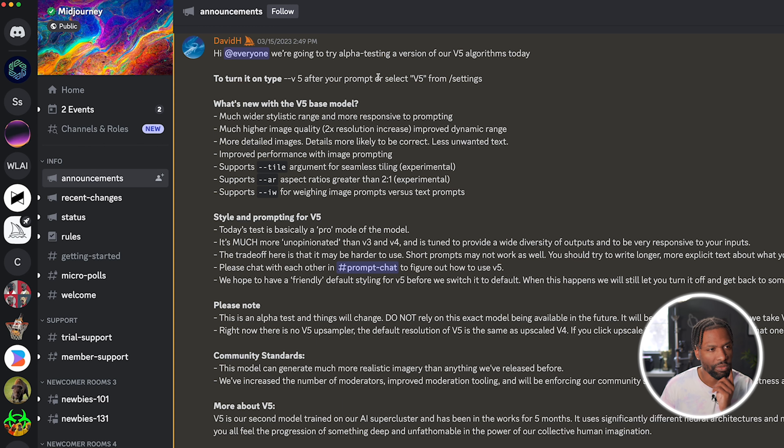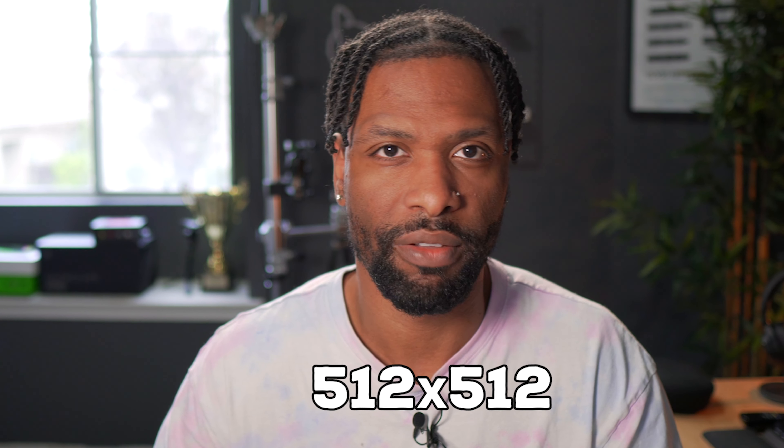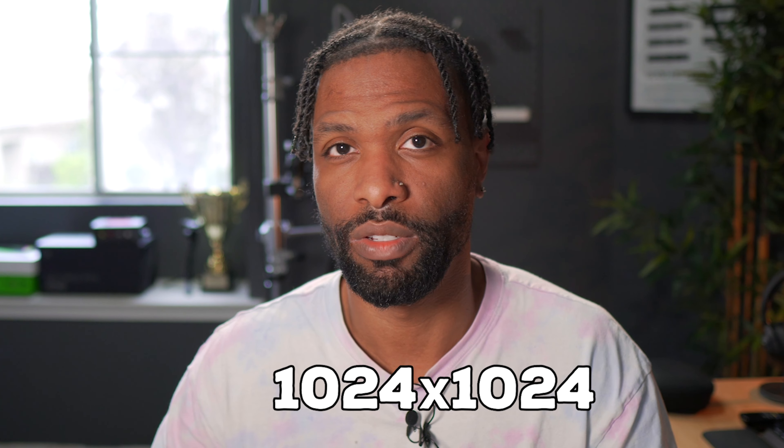Let's head over to the Discord and see the release notes on what V5 actually has. Here are the release notes for Midjourney 5 in the Discord. One of the first ones is wider stylistic range, more responsive to prompting, much higher image quality, two times the resolution. V4 and predecessors of Midjourney rendered at 512 by 512, and now it sounds like they're going to be doing 1024 by 1024.